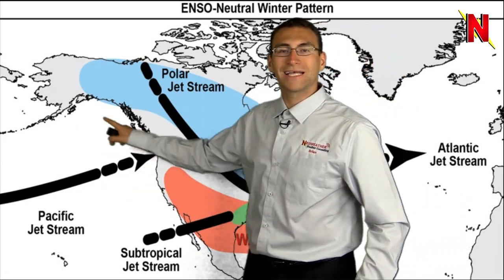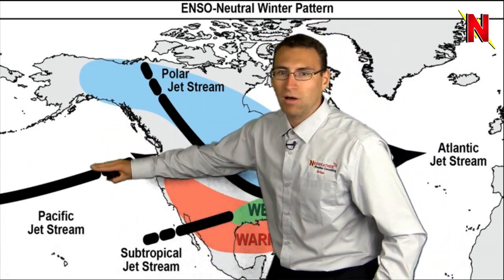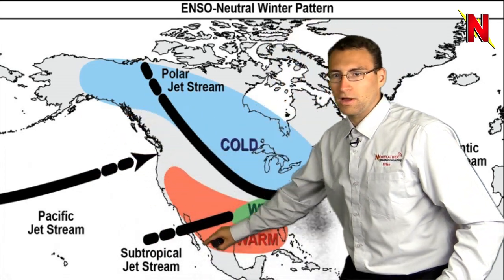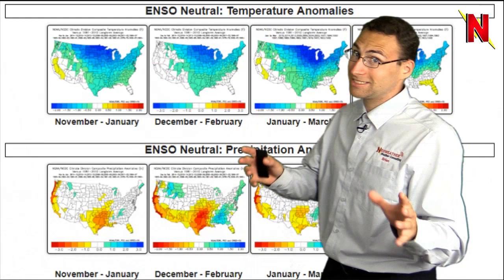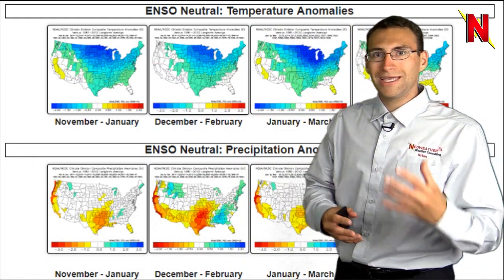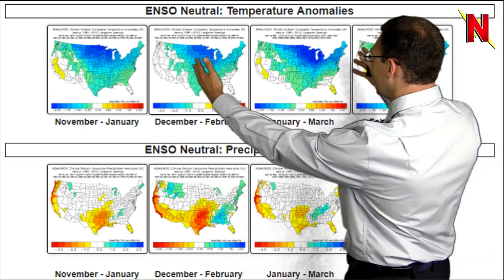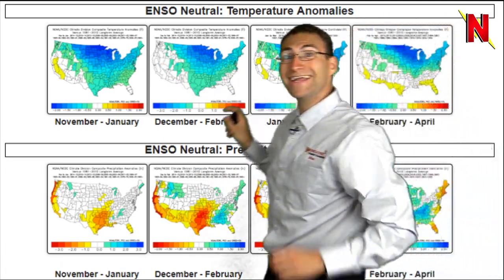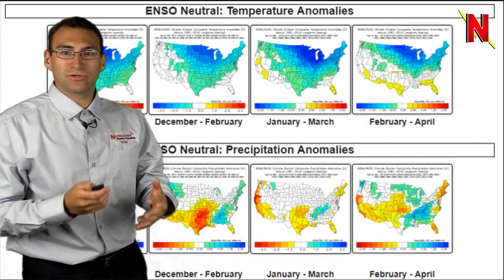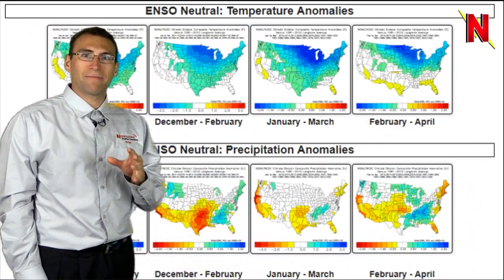This is where our jet stream setup would be and that's where the moisture is generally conveyed. Up here across the Gulf of Alaska is normally ridging and well above average temperatures, so that kind of pumps up warmth across this section of the country in the west. We'll see if that exactly happens, but these anomalies certainly speak for themselves. Looking at a lot of other years with these neutral ENSO conditions, you can definitely see a lot of cold due to the blue coloring indicated on that, and precipitation areas are also pretty consistent with that previous map.